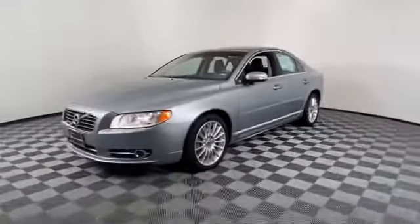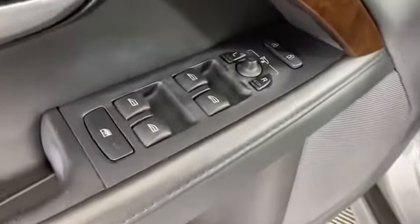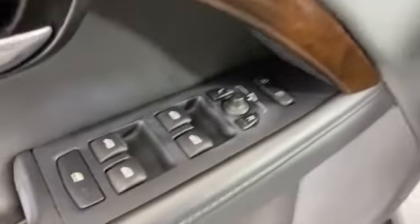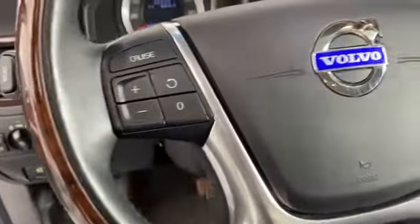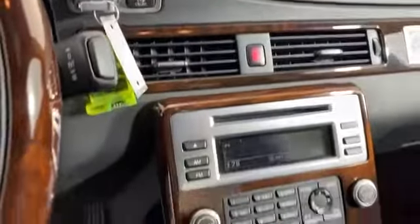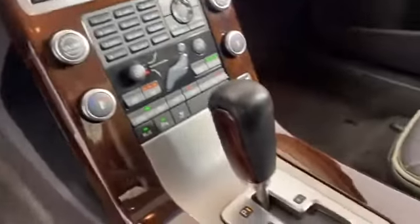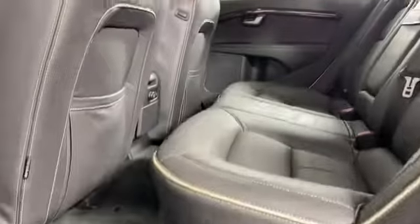Satellite radio, premium sound system, multi-zone air conditioning, all-wheel drive, parking aid sensor, seat massage, heated side view mirrors, moonroof, wood grain trim, passenger seat adjustable lumbar support, memory seat, cooled front seats, HID headlights, rear air conditioning.